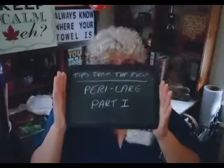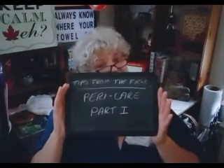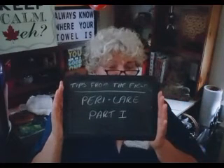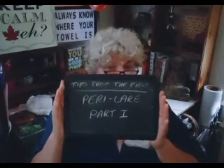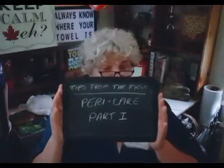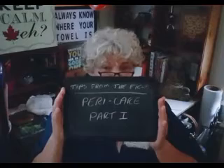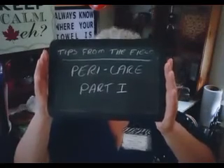Hello everyone, it's Barb here — long-time professional home care personal support worker, union steward, and certified member and co-chair of the Joint Health and Safety Committee. When I first started making these videos, it was to address issues I was running into in the field. When COVID-19 exploded on the scene, I kind of moved away from there, but now I am returning to my roots with the series on PeriCare, and this is PeriCare Part 1.